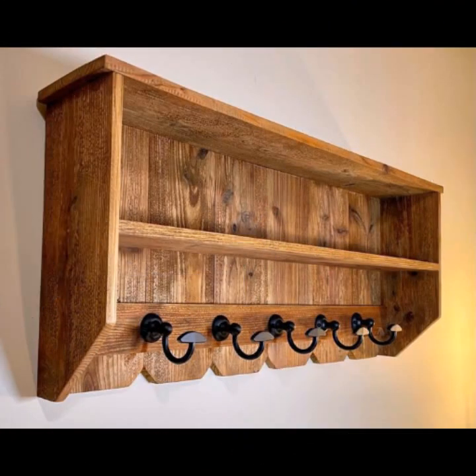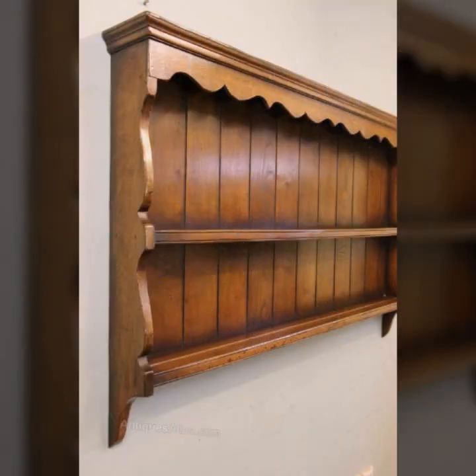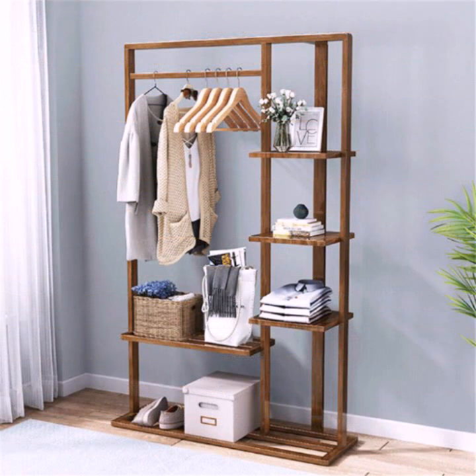Wooden rack designs, wooden shelf designs — beautiful designs and beautiful ideas. Thanks for watching my video. See you again with a beautiful collection. Till then, Allah Hafiz.